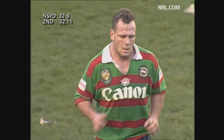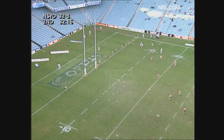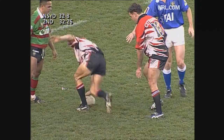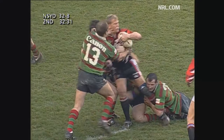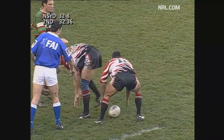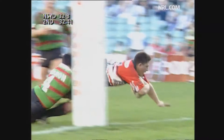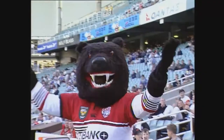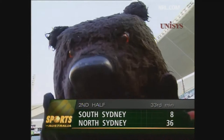And the Rabbitohs will really do it tough now. Taylor. Runaround, hammered by Trindle. Larson. Here's Rieber at dummy half. Florimo. Stringer, he gets a double — the youngster. And in the same position as the first. Paul Stringer goes over. 36 to 8.